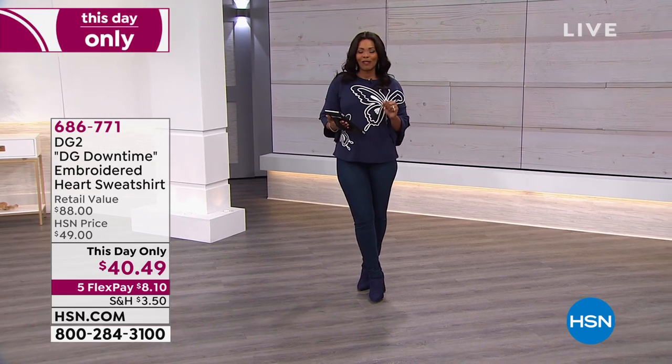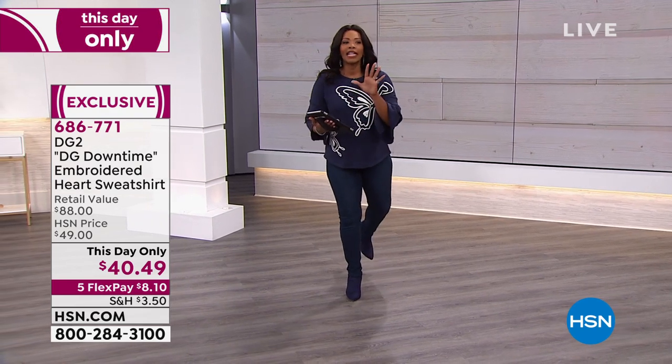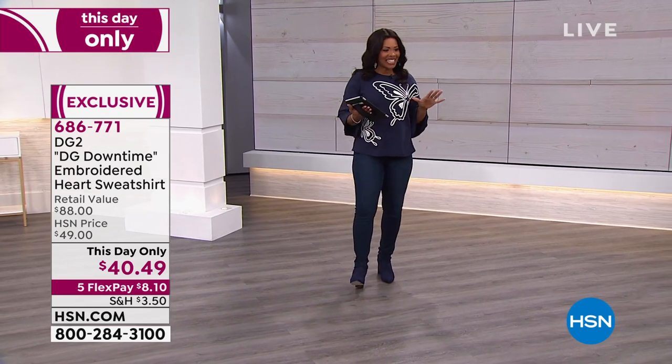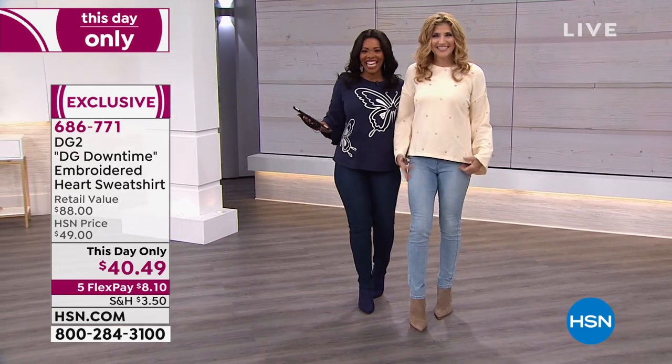Do it right there on HSN's Facebook page and we will do our best to answer any questions that you might have. We're going to jump in and get started. Look at you, all ready for Valentine's Day.